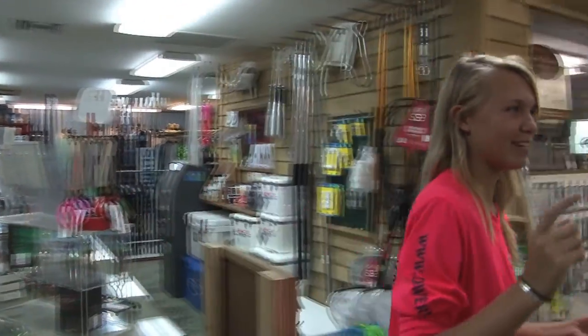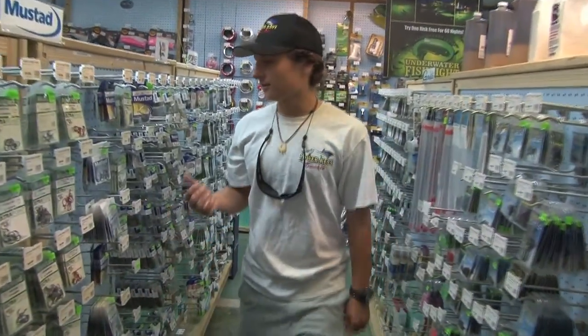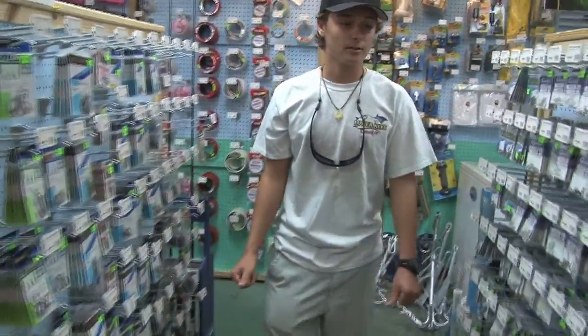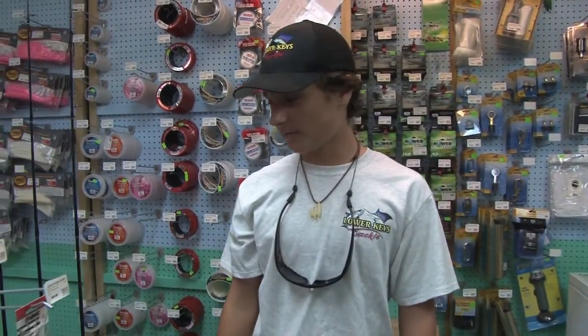It's not frozen bait you're looking for? It must be terminal tackle. Let me introduce you to Dean. Hi, I'm Dean. Welcome to Lower Keys Tackle. I'm looking for terminal tackle — we have Mustad hooks, Gamakatsu hooks, Eagle Paw hooks, sleeves for your leader and wire, and we have VMC hooks.